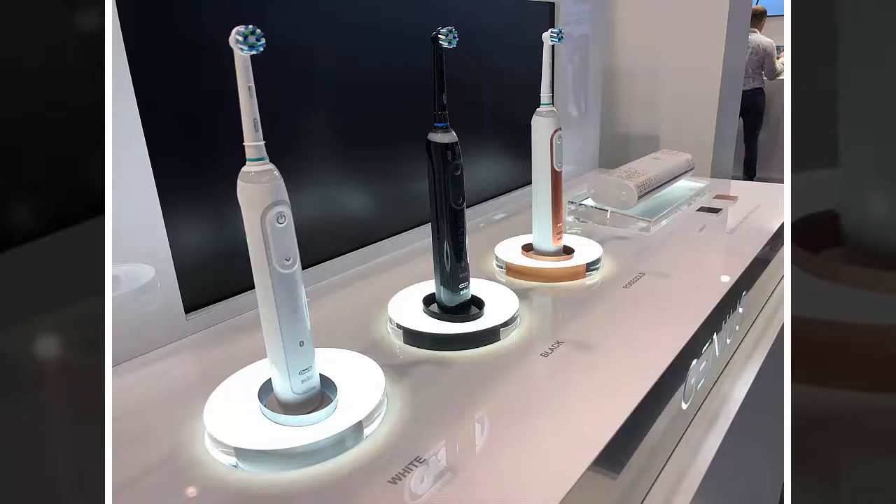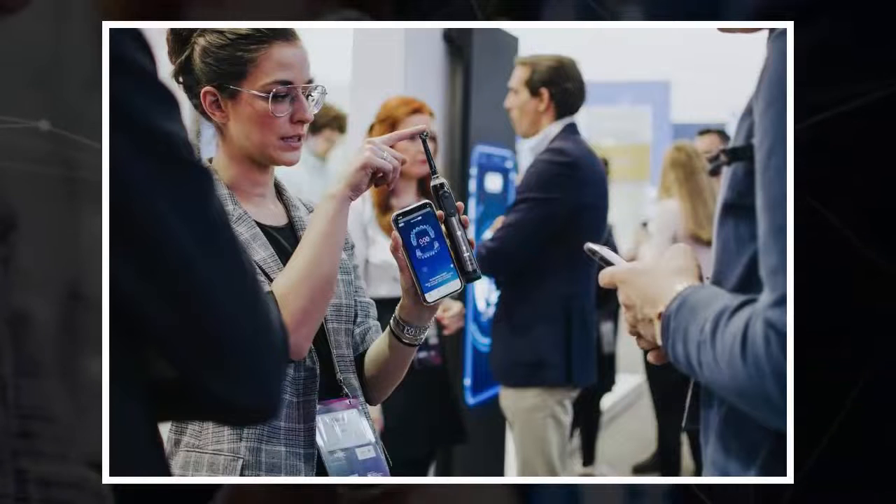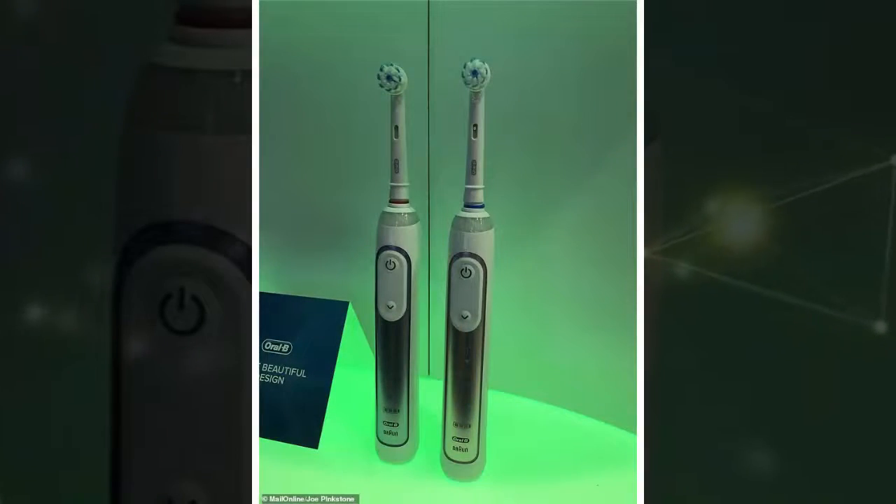Oral-B's app allows for the user to keep track of their brushing habits, scores their hygiene and even allows users to win awards through built-in gamification. Many attempts to gamify tedious daily chores have fallen short of the mark, either in appeal, aesthetics or through software limitations. MailOnline had the opportunity to trial it, however, and found it smooth and intuitive, likely a draw for the customers who will be buying the expensive bit of dental kit.